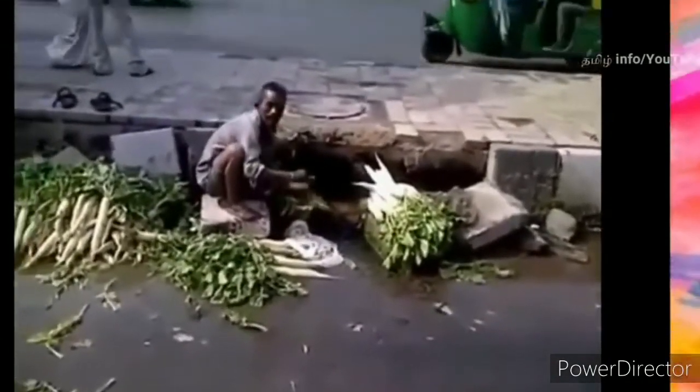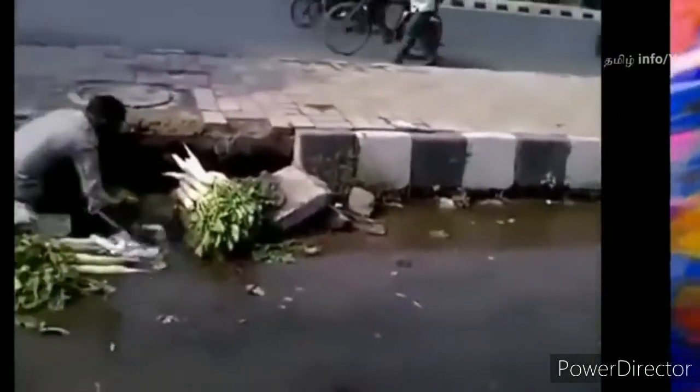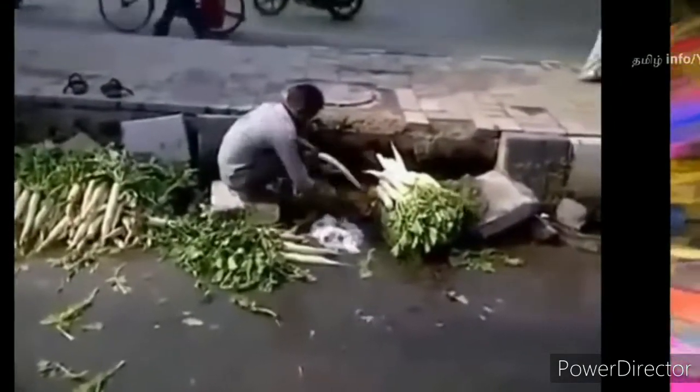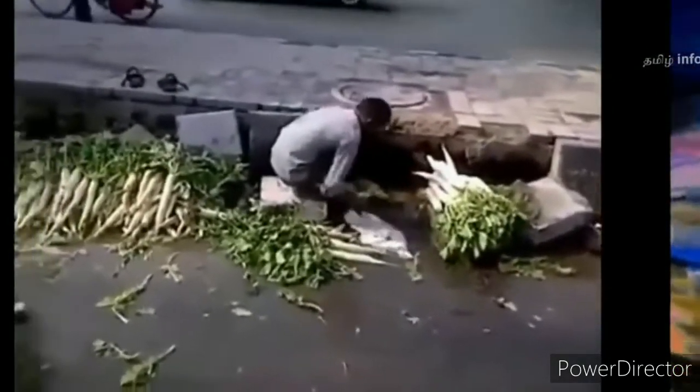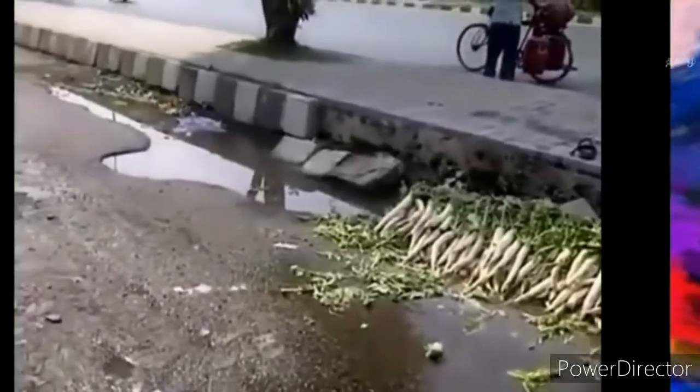The drainage water is really clean. We clean it. We can clean it.